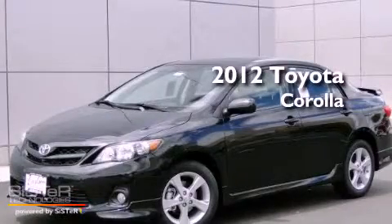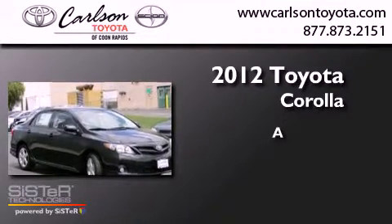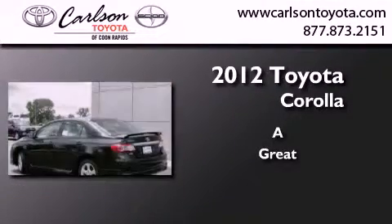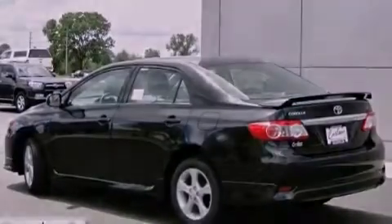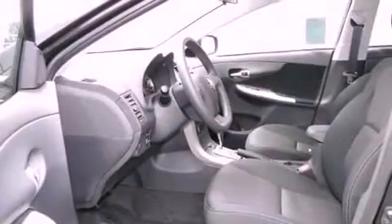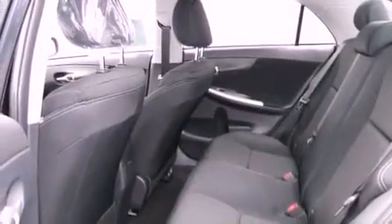This is a brand new 2012 Toyota Corolla. Features include air conditioning, cruise control, heated side view mirrors, a CD player, fog lamps, and a traction control system.